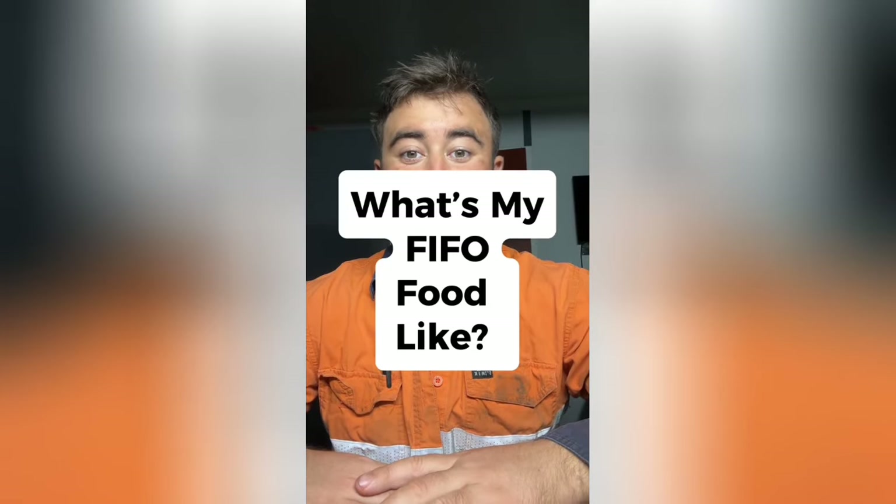What's my FIFO food like? In this video I'm going to show you all the FIFO food options I have up here whenever I'm on site. I'm going to bring you into the mess and show you different breakfast options, what dinner is normally like, dessert options after dinner, and also the crib room where we organise our smoko at 10am and lunch at 2pm.